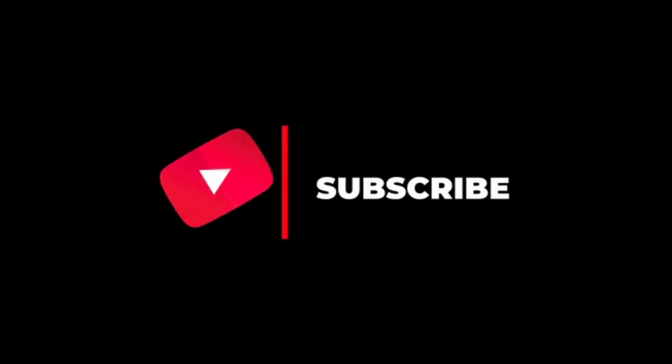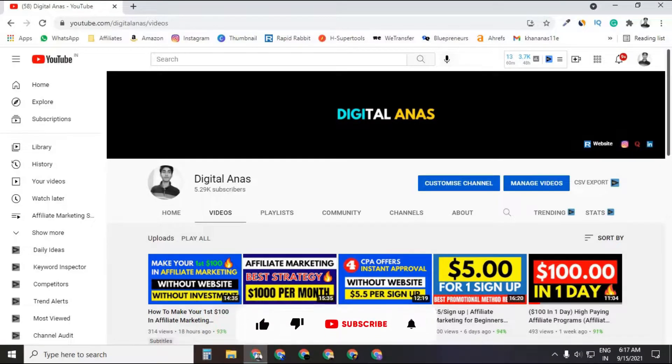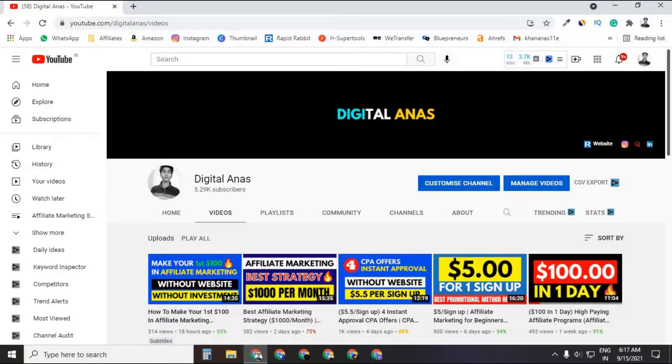Before getting started with today's video, make sure you subscribe to this channel, as I share many valuable tips on making money online, CPA marketing, and affiliate marketing. Don't forget to press the bell icon for all notifications.